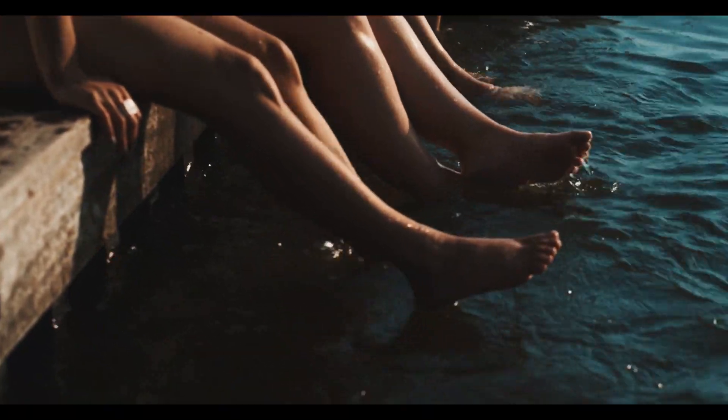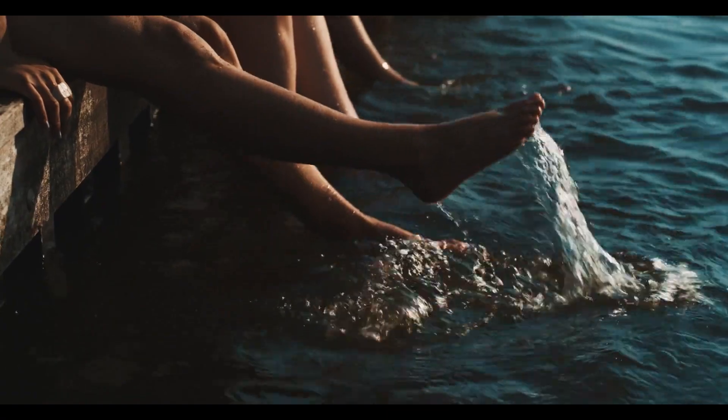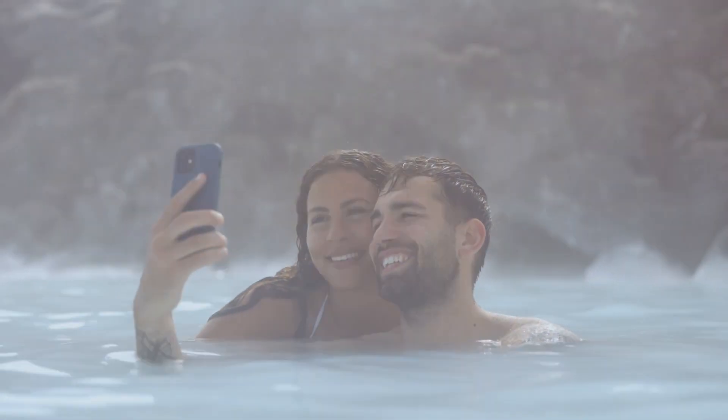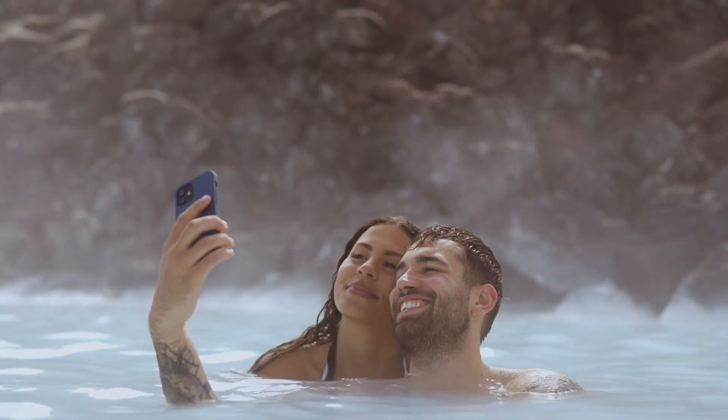Today there are elegant spa complexes overlooking the city, where you can soak in marble baths, get massages, and mud treatments. The waters are said to be therapeutic for certain skin diseases and musculoskeletal disorders.